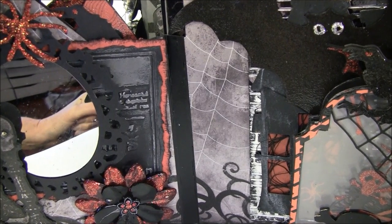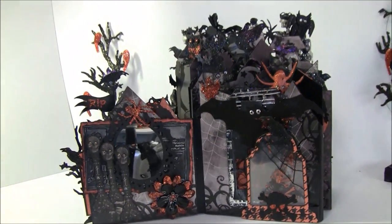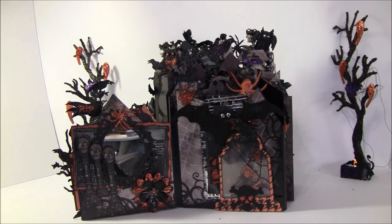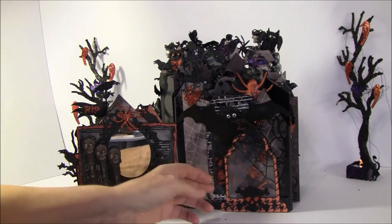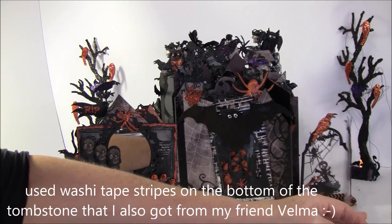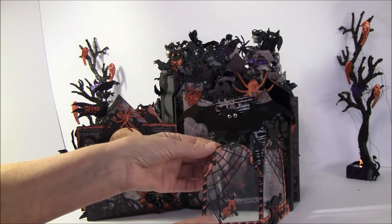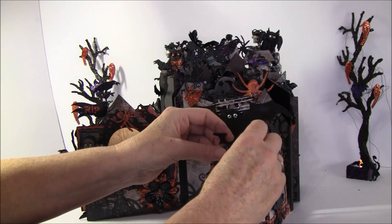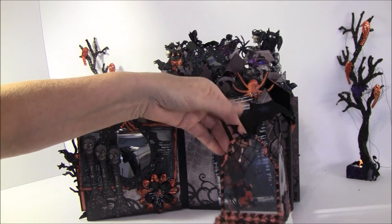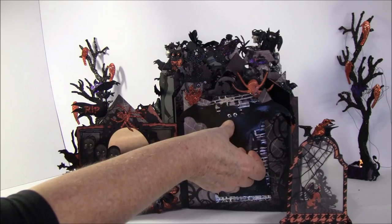Thank you so much again, Velma — I'm hoarding these flowers and just using them now and then so I can have them. On the side here I have some tombstones with acetates behind, so they clip out like so. These are open on the top so you can stack a photo inside, but I just put in some bones. This is fastened with a magnet, flat here.